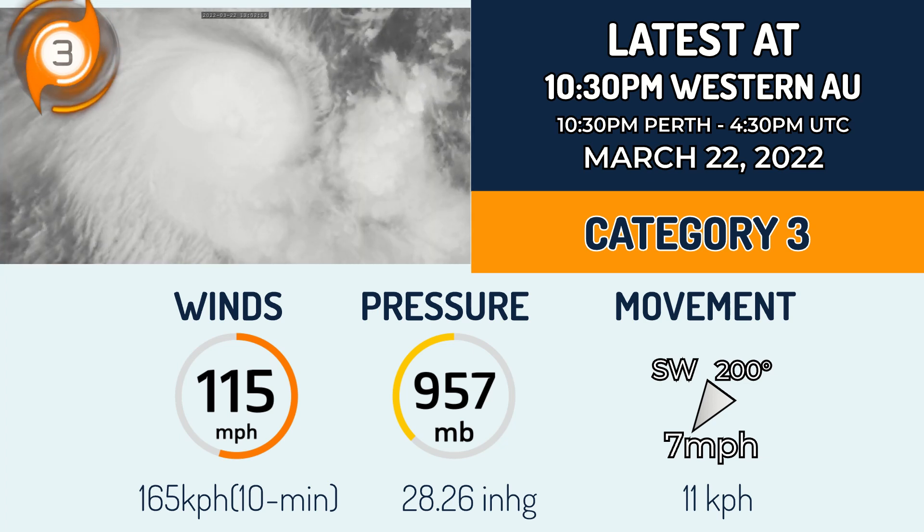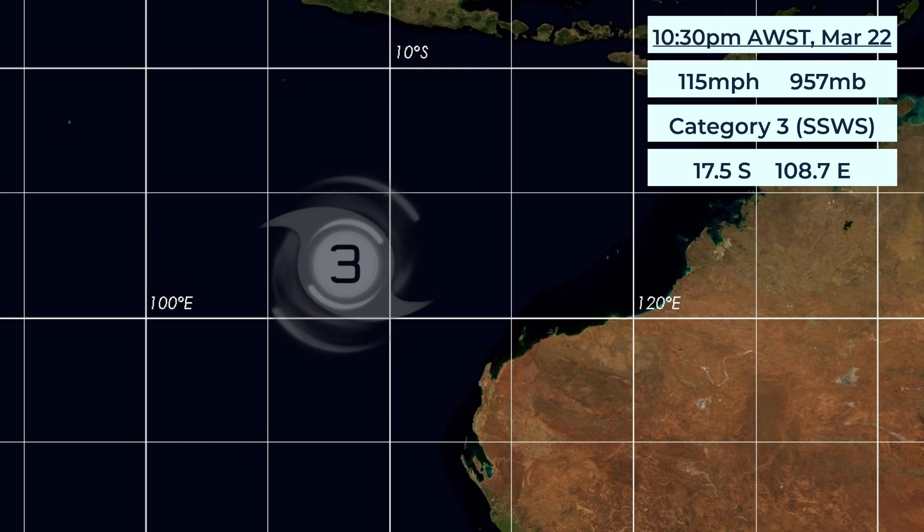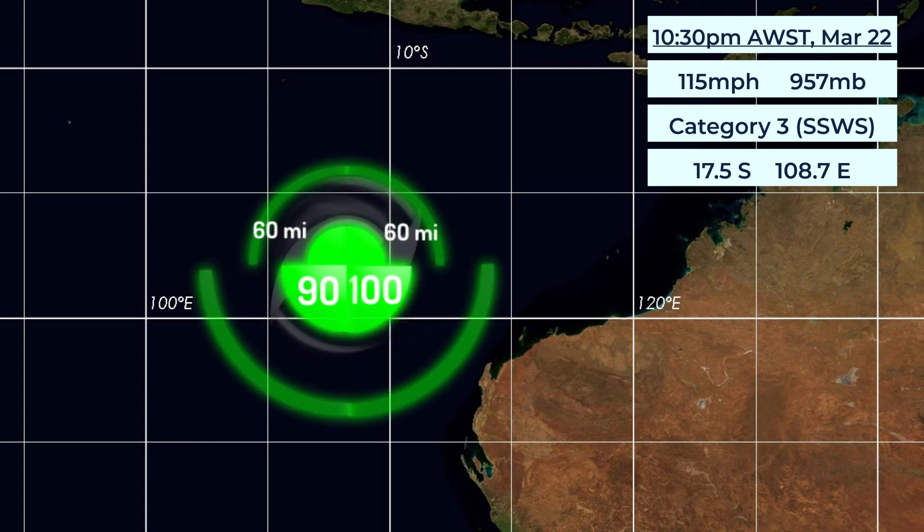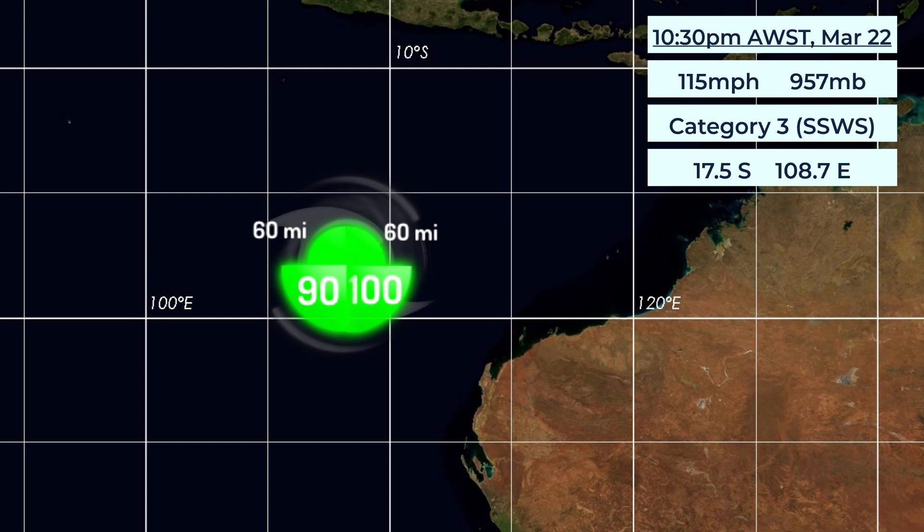This system still has no CDPS rating due to it not having a landfall location within the next 3 to 4 days. The cyclone's position again is 17.5 degrees south and 108.7 degrees east relative to the Australian coastline.